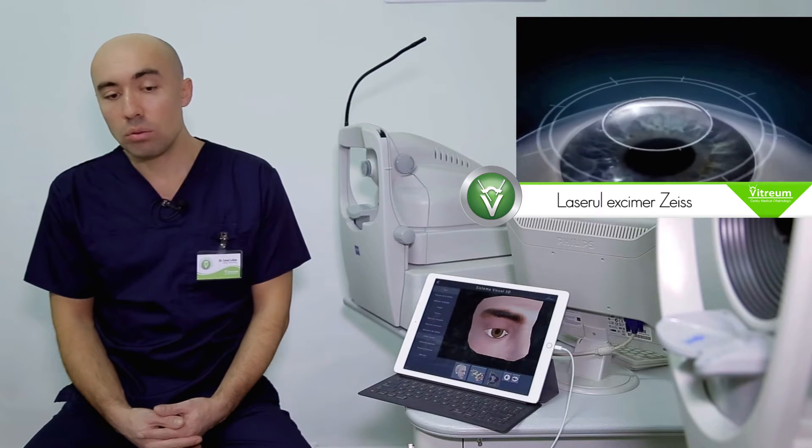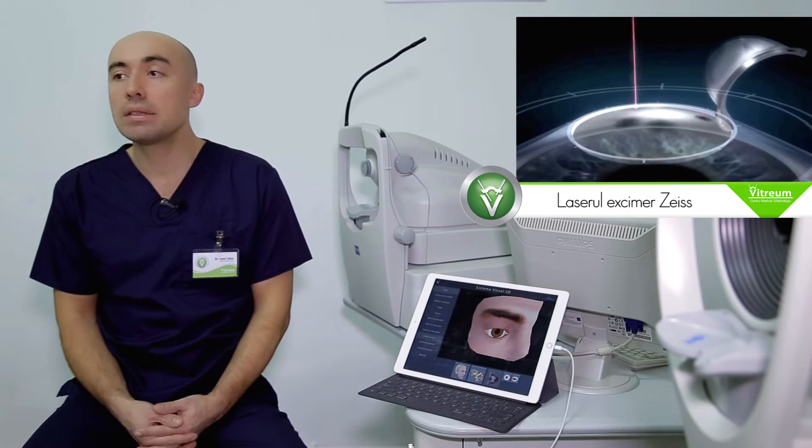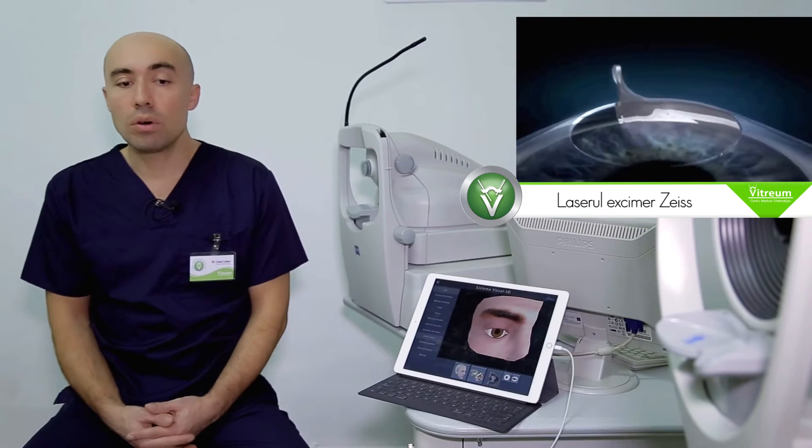Pacienții nu simt dureri și imediat după operație vederea pacienților este mai bună. Imediat simt diferența în vedere comparativ cu vederea preoperator și vederea postoperator, de după operație.